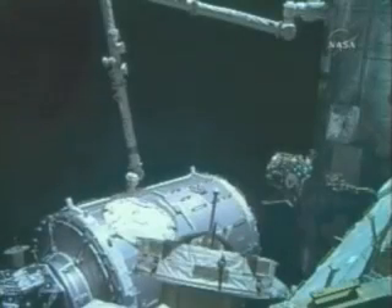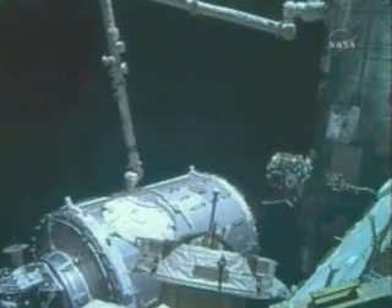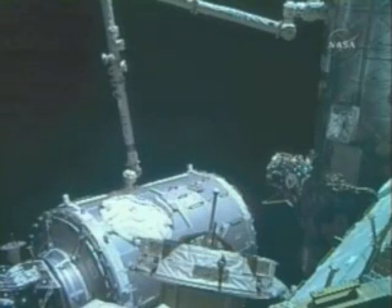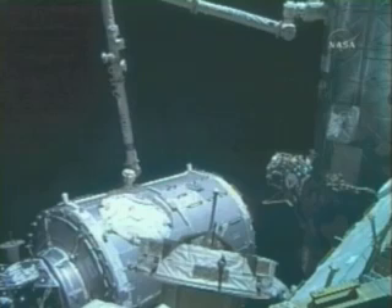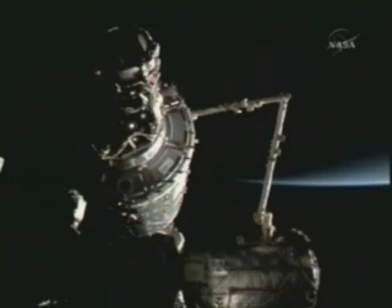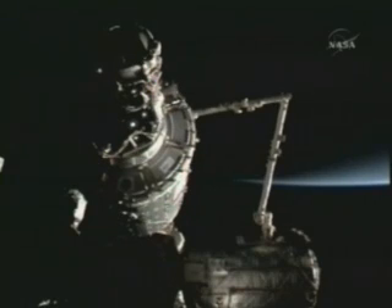Harmony's relocation to its permanent position began a bit earlier than scheduled today. Harmony was freed at 3:21 a.m. Central Time, and motion on the arm began at 3:27 a.m.